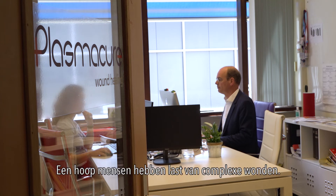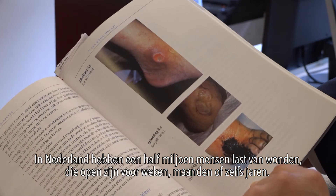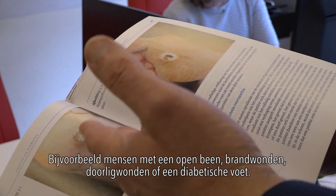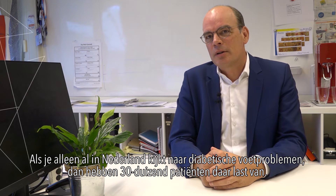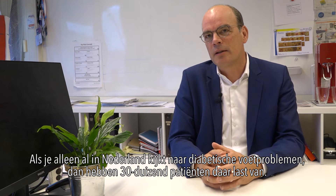A lot of people suffer from complex wounds. In the Netherlands, for example, half a million people have wounds that are open for weeks, months, or sometimes years — like people with an open leg, burns, bed sores, or diabetic foot. Wounds people with diabetes can't feel anymore. Just in the Netherlands, diabetic foot problems alone affect 30,000 patients already suffering from these kinds of wounds.